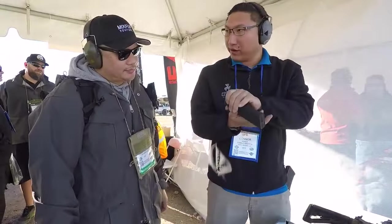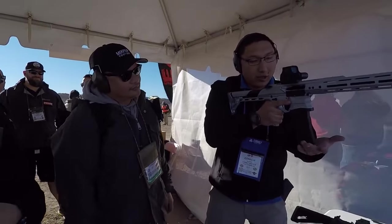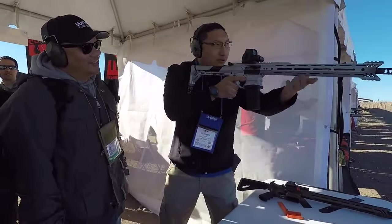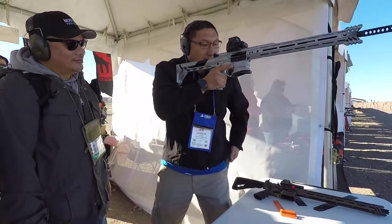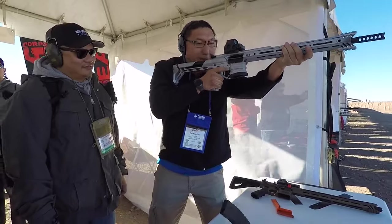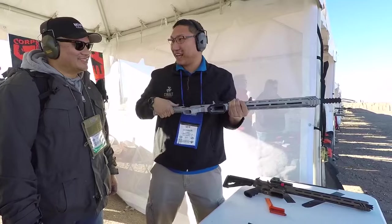So one round is in this magazine and two rounds are in this one. When you load, it drops the bolt for you automatically. The magazine drops out, loads the next one, and the magazine drops out again. Huge benefits with that system.